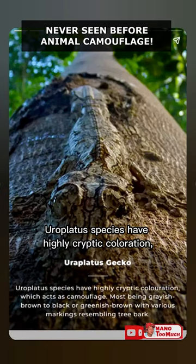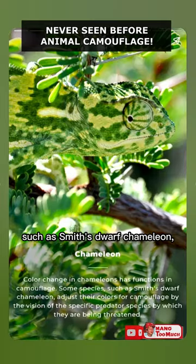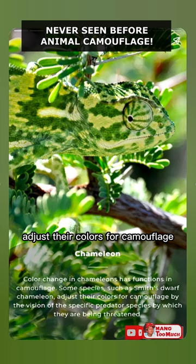Europlatus Gecko: Europlatus species have highly cryptic coloration, which acts as camouflage. Chameleon: Some species, such as Smith's Dwarf Chameleon, adjust their colors for camouflage based on the vision of the specific predator species by which they are being threatened.